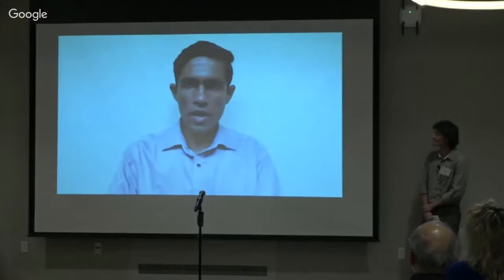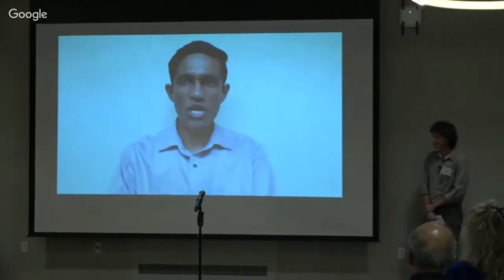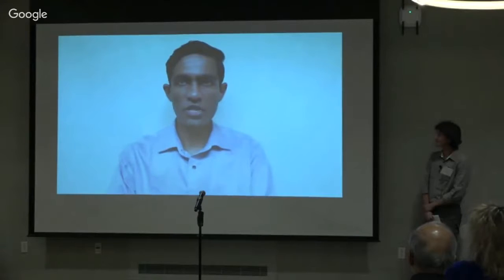Aditya introduces himself as a mechanical engineer from Bangalore, India, with a background in problem solving and global experience.